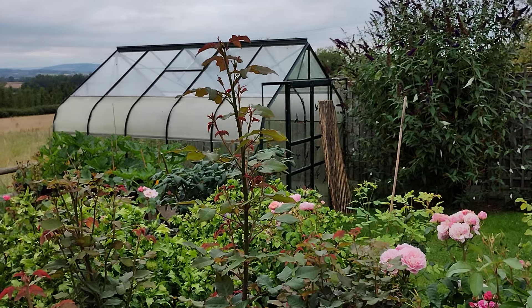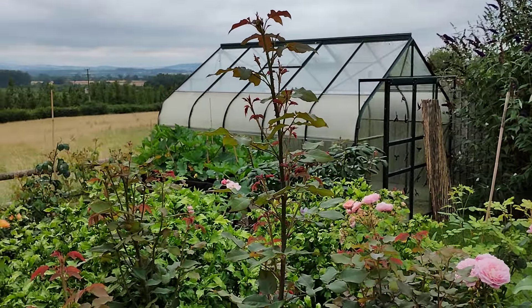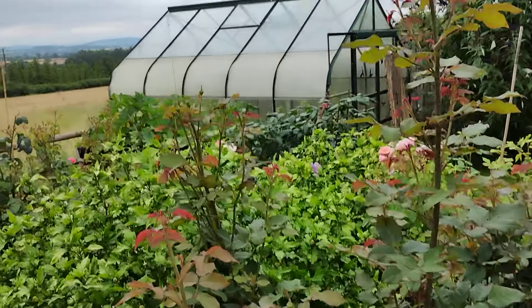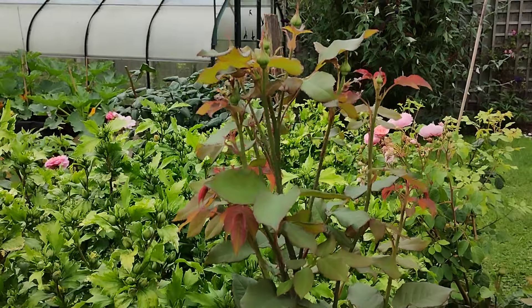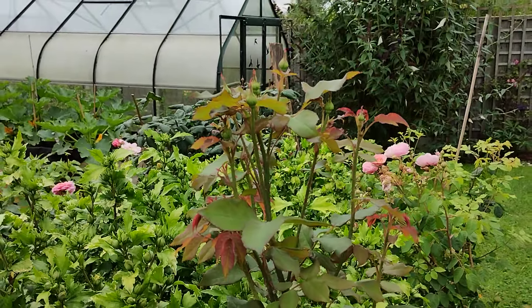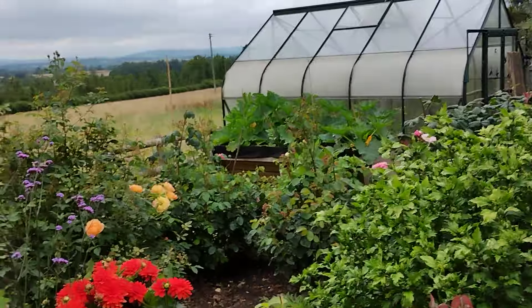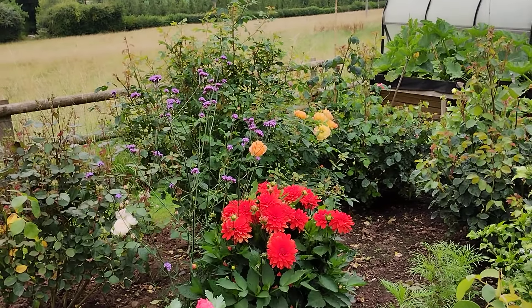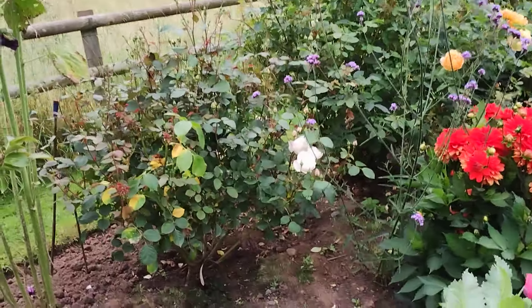And I commented before on the Gabriel Oak — that's Gabriel Oak there in the middle, standing up. And here's some more stems from him, again five foot plus. And just beginning to get another flush of Lady of Shallot and Testemona.